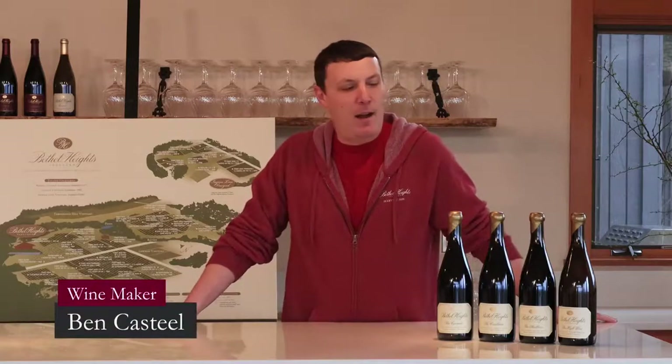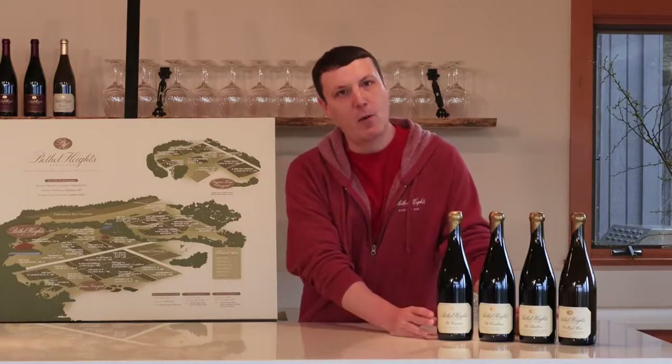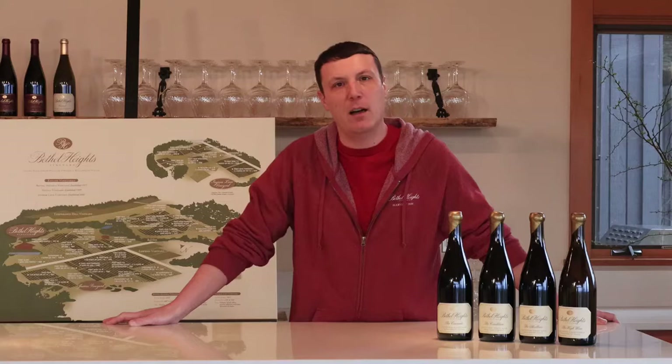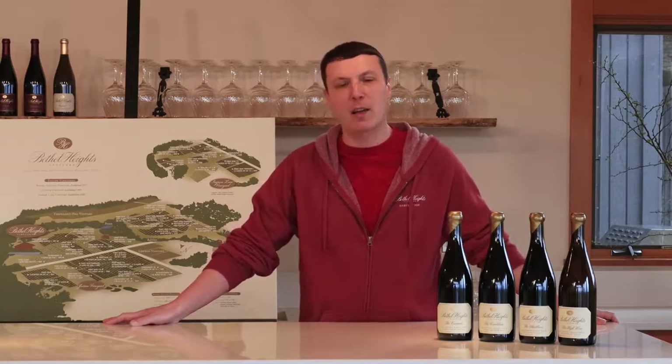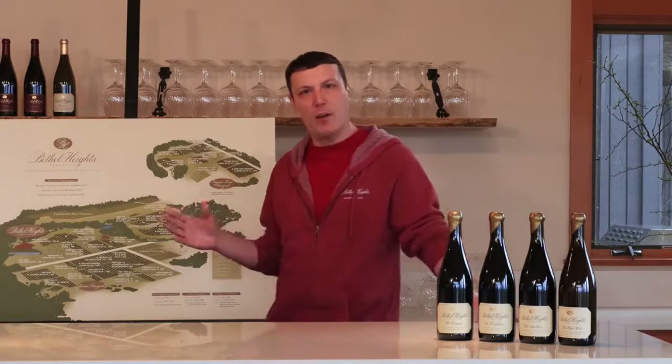Hi Alabama. Today we are going to be showing you our Beyond the Blocks series of wines. This is a relatively new endeavor for us. We started in 2014. The idea was born long before that, but when you grow grapes and only make wine once a year, it takes a little bit for these things to gestate and fully form. So we're 100% estate property.